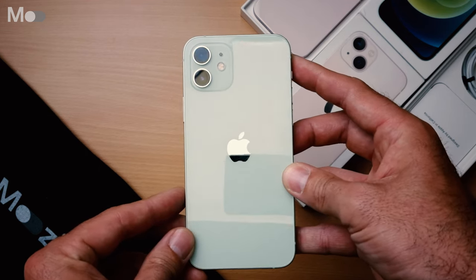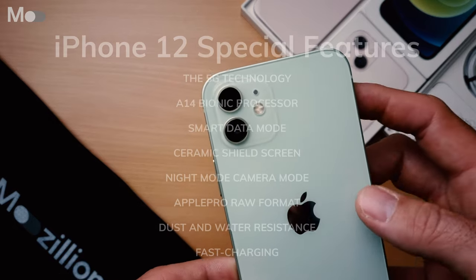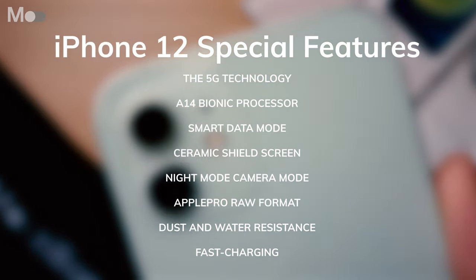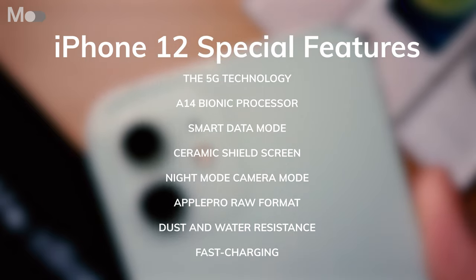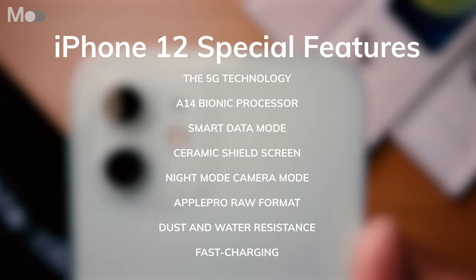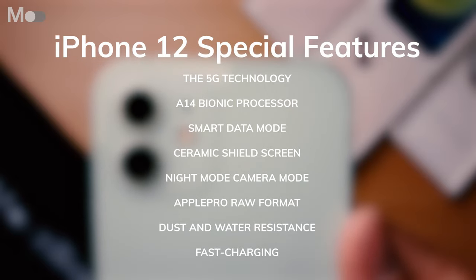The iPhone 12 features Apple's blisteringly fast A14 Bionic processor and it has 5G network support. It improves on the iPhone 11 in many ways, being waterproof to three times the depth and featuring a lush OLED screen that knocks spots off the old LCD one we saw in the 11.